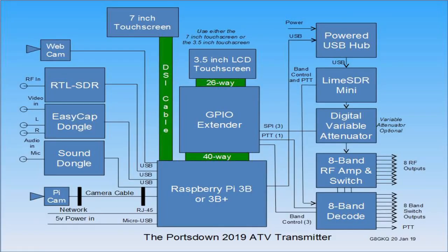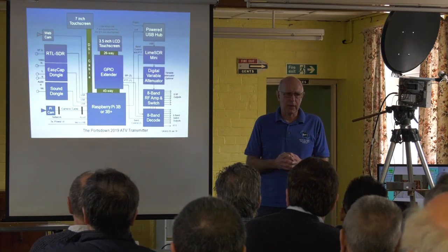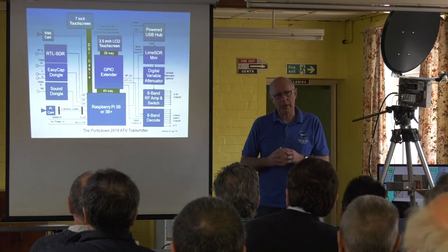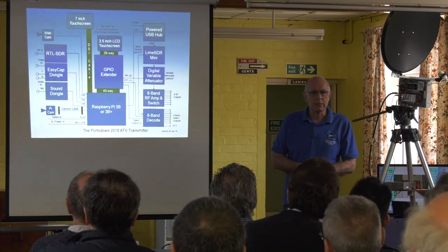We then go to the Lime SDR Mini and into an optional digital variable attenuator. You can vary the output of the Lime SDR in about 2 or 3 dB steps, but anybody trying to manage their power amplifier for QO-100 will soon discover that you need 1 dB steps — perhaps even half dB steps — to get it exactly right without blowing up your PA. We're running right at the limit of our power amplifiers there.